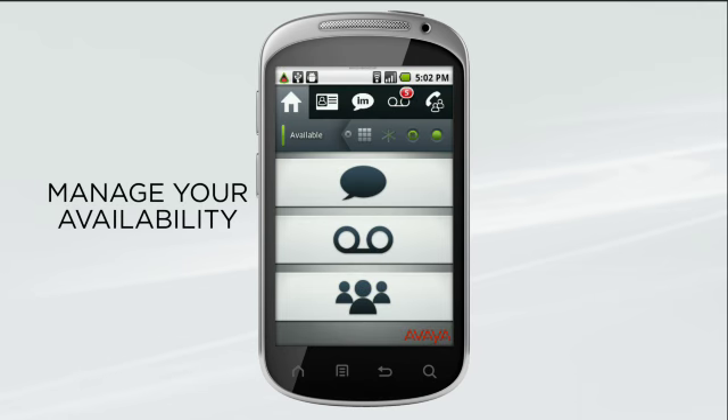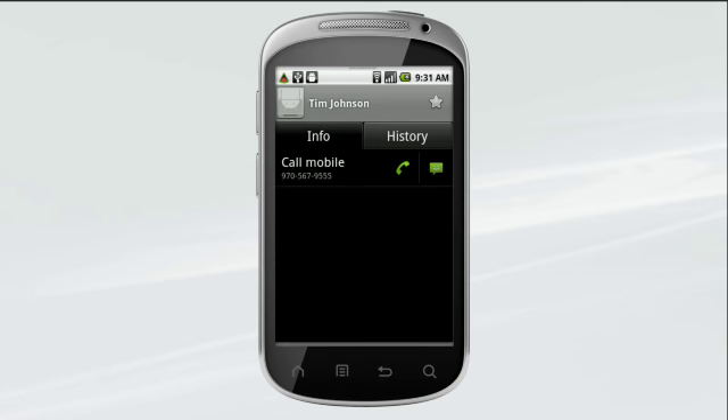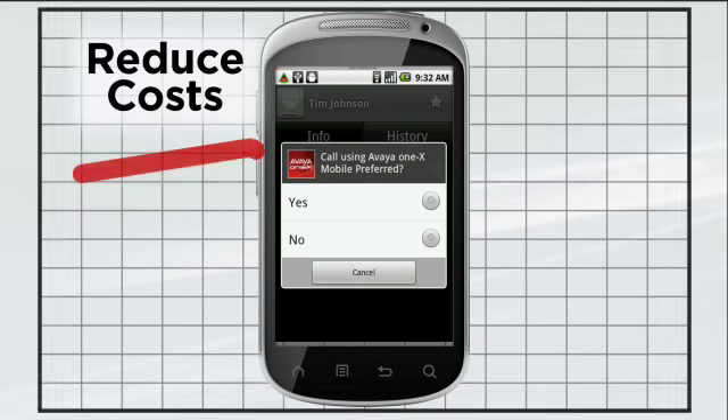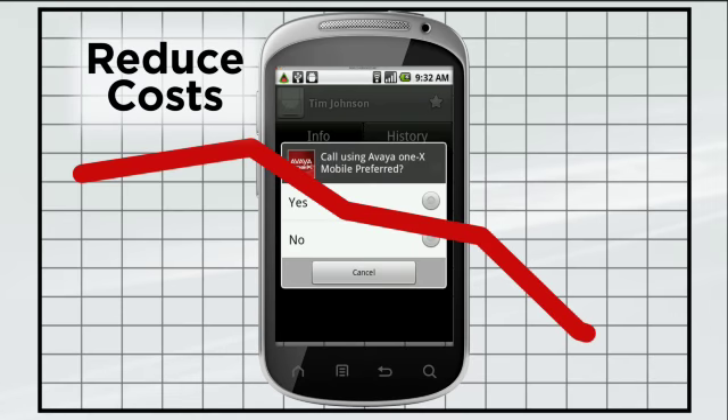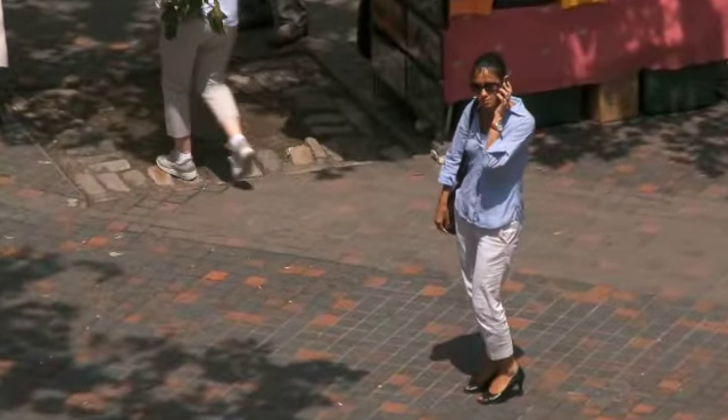You can contact the person right from the map. With the Avaya Mobile Collaboration Solution, you have complete control over where you take your calls — on your mobile, work phone, home phone, or at any other number. With options that let you route long distance calls through your business's IP Office solution, you can reduce costs when you're traveling.